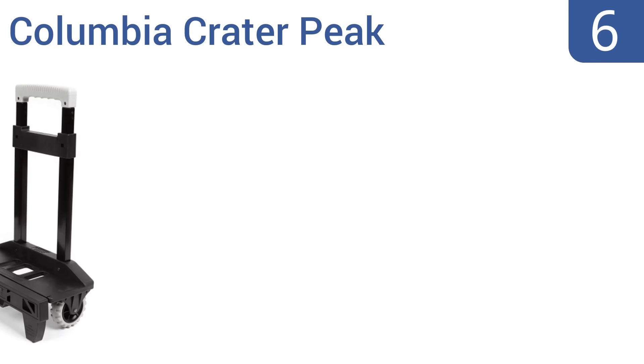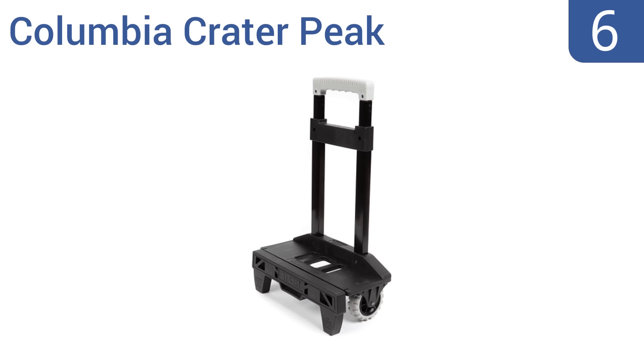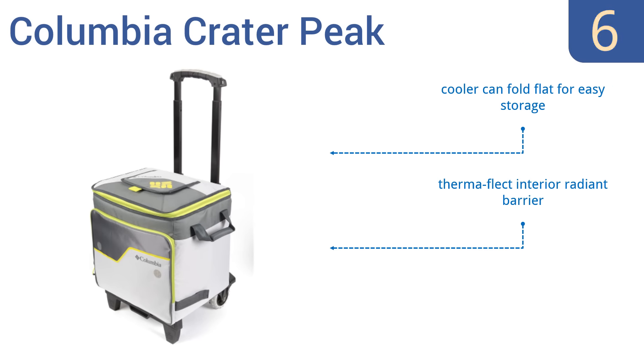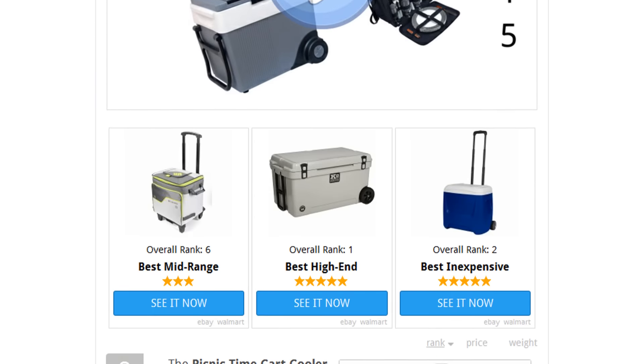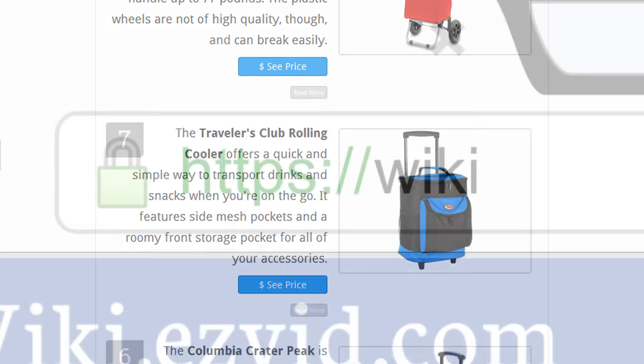Coming in at number six on our list, the Columbia Crater Peak is the ultimate in high quality, versatility, and convenience. Its patented leak-proof liner can be easily removed for cleaning, plus the rolling cart can also be used separately for transporting heavy items. It can fold flat for easy storage and has a ThermoFlect interior radiant barrier, however the wheels don't roll well on grass.